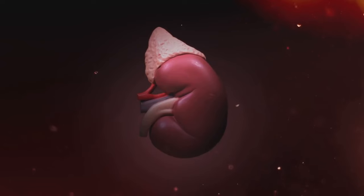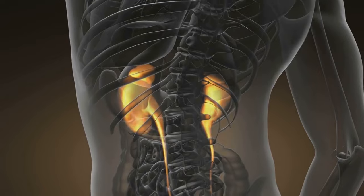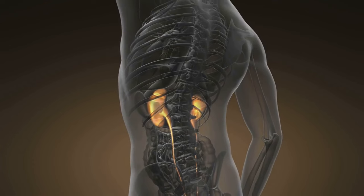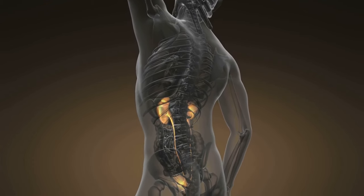However, as CKD progresses, the kidneys' ability to perform their critical functions decreases, leading to a buildup of waste products and other complications. The severity of CKD is categorized into five stages, with stage 1 being the mildest and stage 5 — or end-stage renal disease — being the most severe, where the kidneys have lost almost all their function.